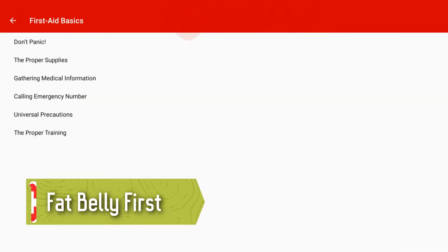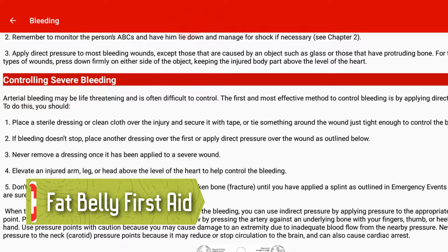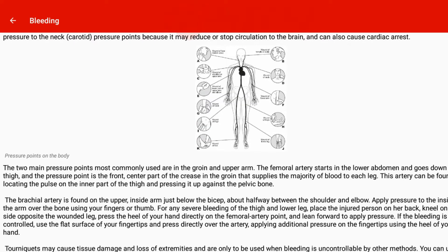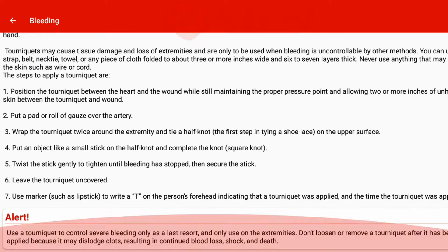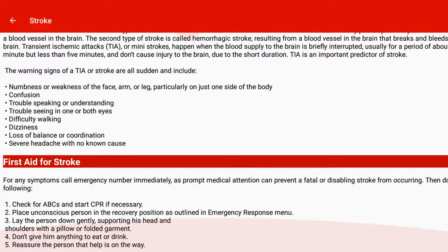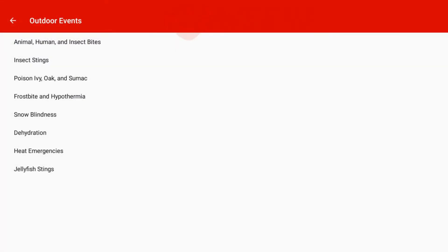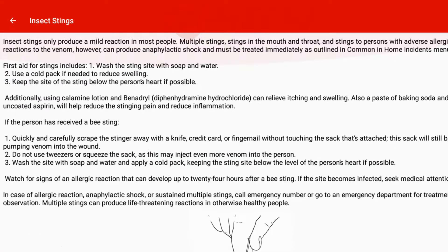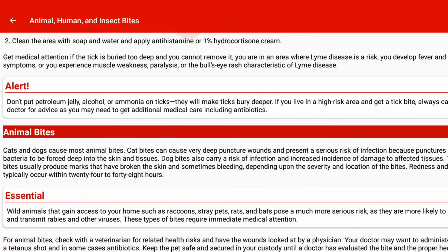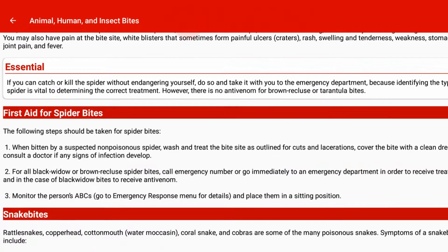And finally, number 1: Fat Belly First Aid. Fat Belly First Aid is a guide to many first aid techniques and situations. It includes things like ABC, how to potentially deal with emergency childbirth, and the usual stuff like CPR and poisoning. The UI is a bit basic, but colorful and smooth enough to get things done. You should be able to cleanly read everything the app has to offer.